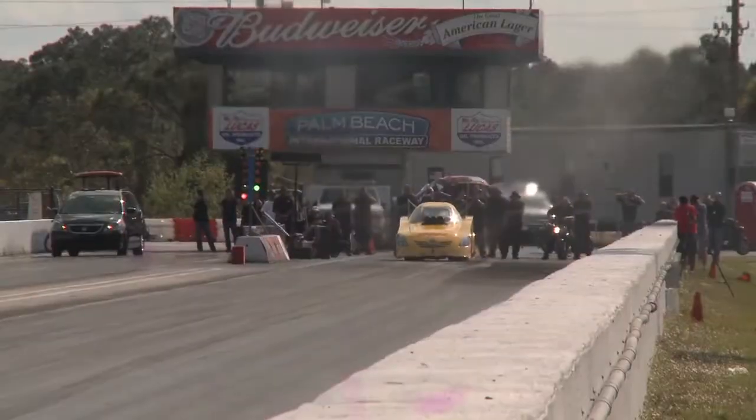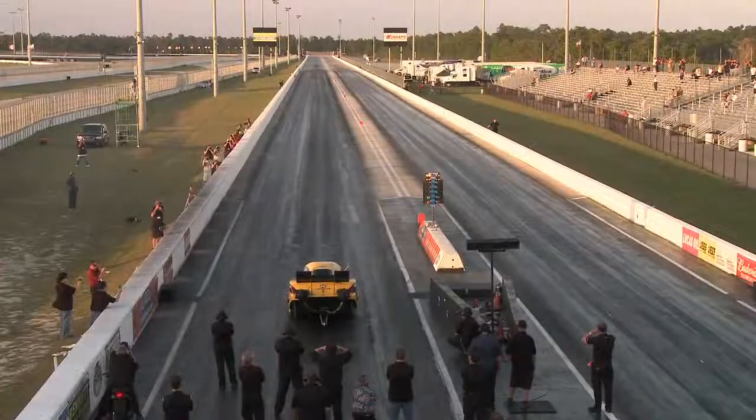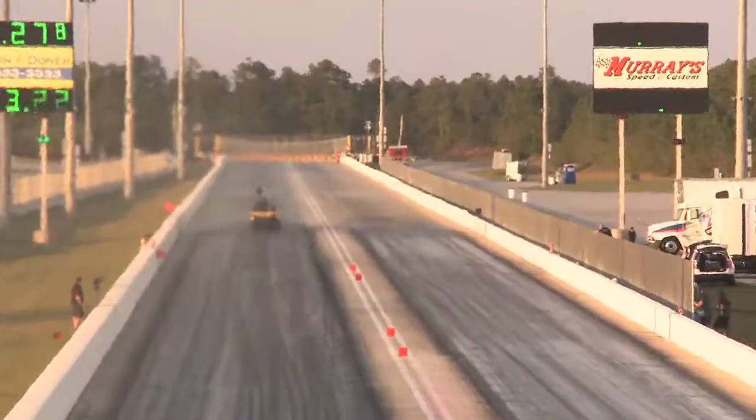With a Nitro car, in the beginning it's kind of gradual — it's still extremely fast, trust me. You get quicker 60-foot times. But the difference is it keeps accelerating through the run, and then about 400-something feet out there, it accelerates again.